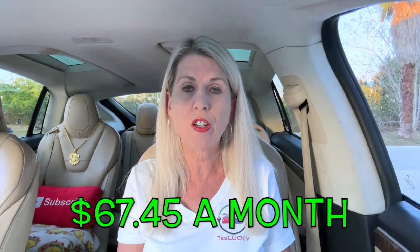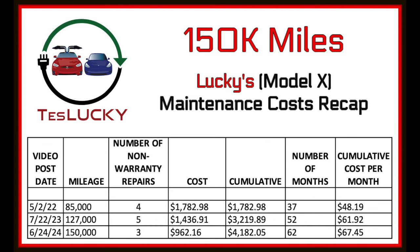Those three maintenance items ended up costing $962.19 for the last 11 months. That brings our cumulative maintenance expense for Lucky to $4,182.05 for 62 months of ownership, which breaks down to $67.45 a month. The average monthly maintenance expense has been gradually increasing — it started at $48.19 for the first 37 months, then $61.92 for the 52-month average, and now $67.45 for the 62-month average.